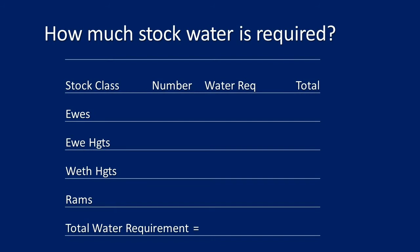How much stock water is required over summer? Down the side of the table is stock class — ewes, ewe hoggets, wether hoggets, rams — how many you have, their water requirements, times the number of days left in summer. That gives you total water requirements for your system over summer, while separately you've worked out the total usable water volume on the farm.